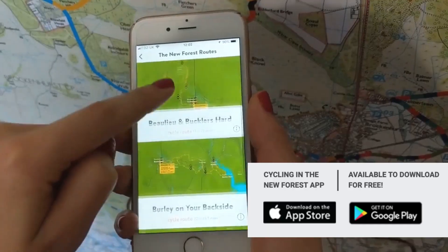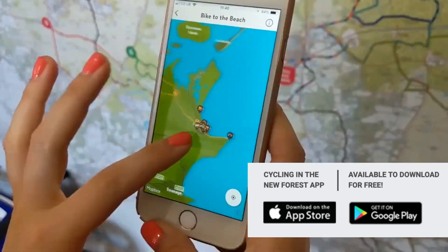So guys, I'm hoping this was helpful to you. These are our five top suggestions for cycling routes in the New Forest. If you haven't already, download our free GPS cycling app, Cycling in the New Forest — the links are in the description below. Enjoy your cycling adventures in the New Forest!